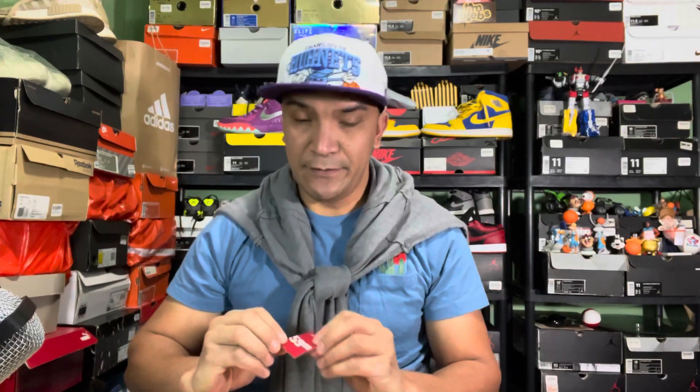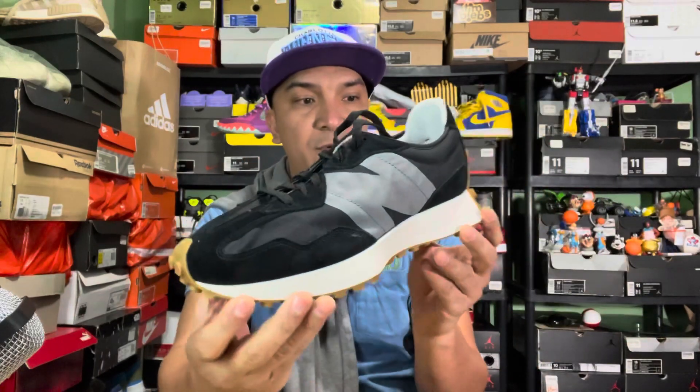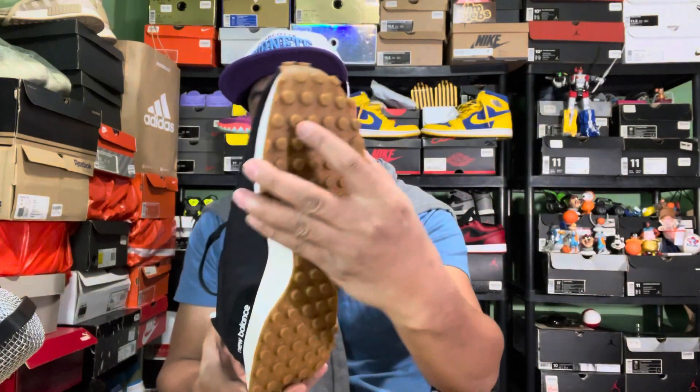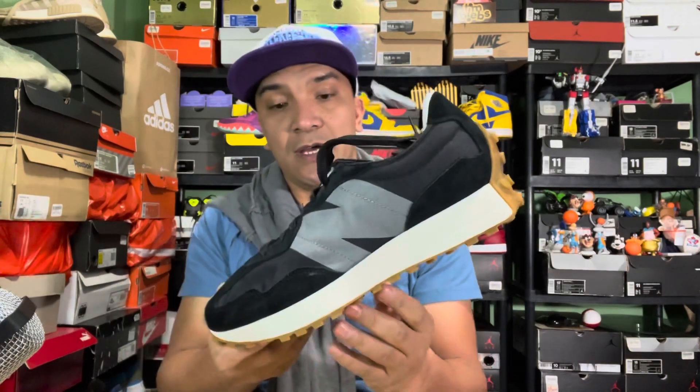The shoes I'm presenting to you — look, this is how they come. In further ado, here we go: the New Balance 327. Look, they look pretty and they look comfortable. I tried these on earlier. This is the shoe that has been talked about in the past couple of years.